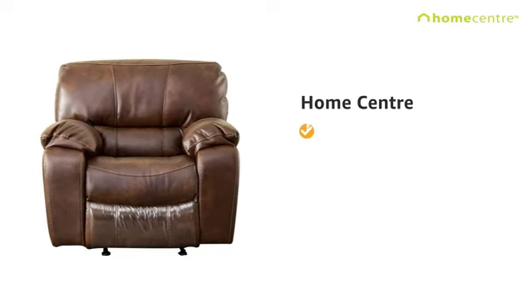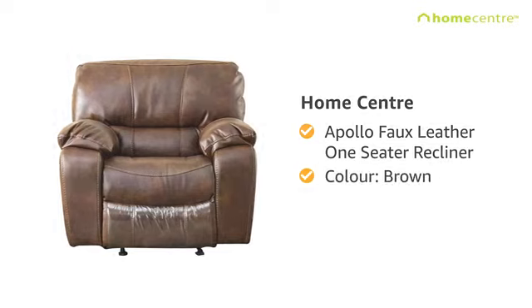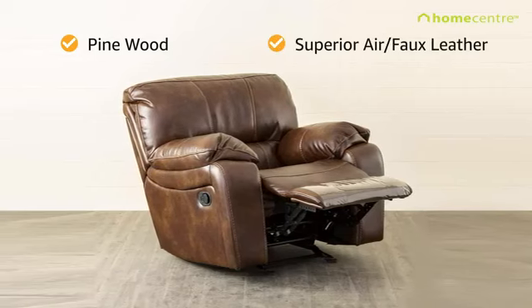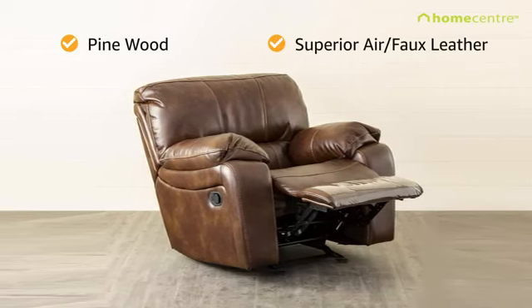Presenting the Home Center Apollo 4-leather 1-seater recliner in the color brown. Built with premium quality pinewood, the recliner has classic, superior air 4-leather upholstery that adds to the overall look of your home.